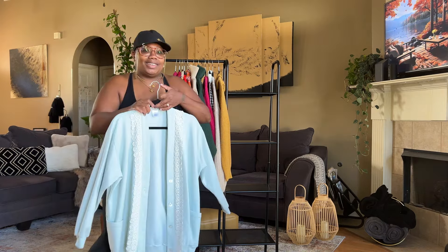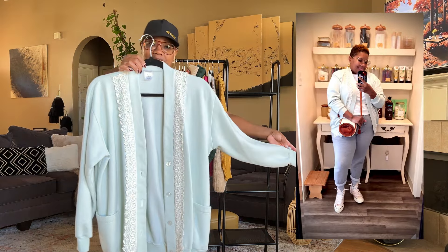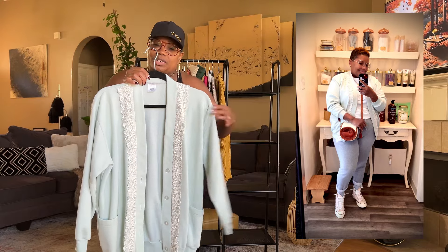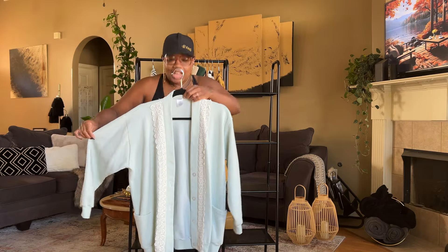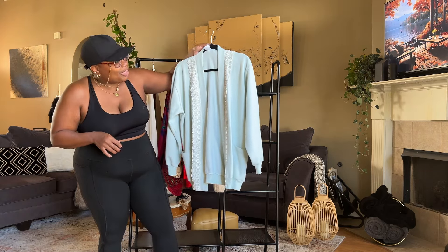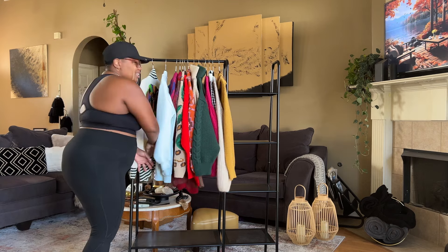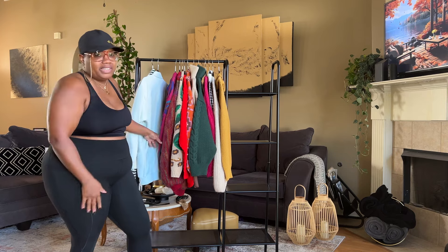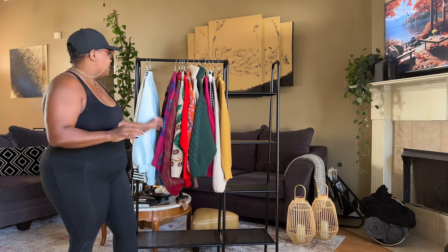I call this one 'granny chic.' I love the mint green of this one — you can actually wear it in fall or early spring. I pull this color out in fall as well. Look at the lace detailing on it; it's cotton. You know it belonged to somebody's grandma, but I absolutely love it — it's so comfortable and so cute. On a casual day I'd throw it on with some denim, a white tee, and a pair of chunky shoes.